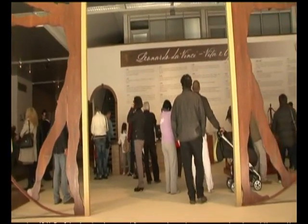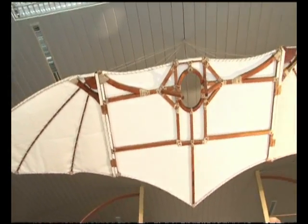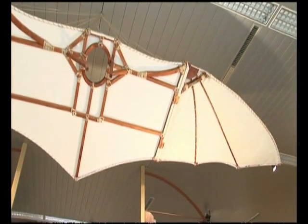We have decided to give importance to the most important aspect of the engineer, and therefore I'm talking about the designs and reproductions of machines ideated and designed by the same master. The exhibition is divided into four sections.